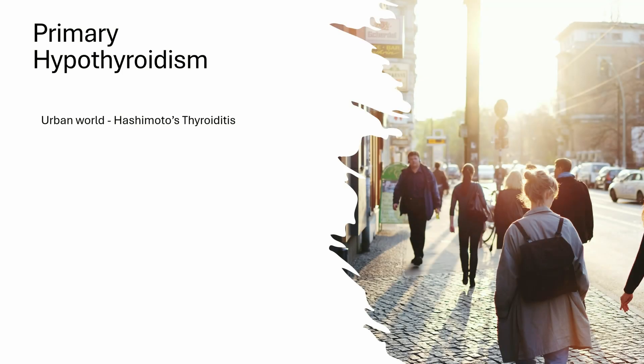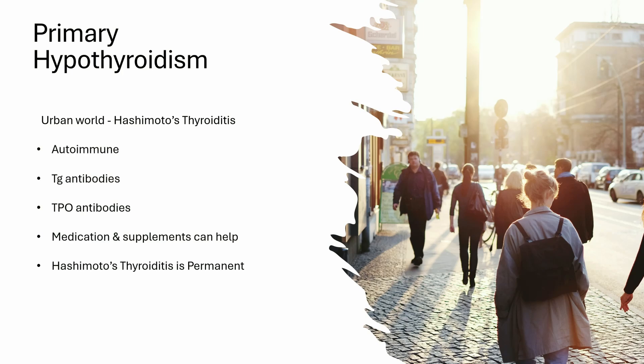Looking at primary hypothyroidism: in the developed world, Hashimoto's thyroiditis is the most common form, which is autoimmune in nature. The immune system can mistakenly attack both thyroglobulin and thyroid peroxidase enzyme, resulting in the development of antibodies. You can lower the antibodies and improve the thyroid function with thyroid medication and some vitamin and mineral supplements, but Hashimoto's thyroiditis is permanent.